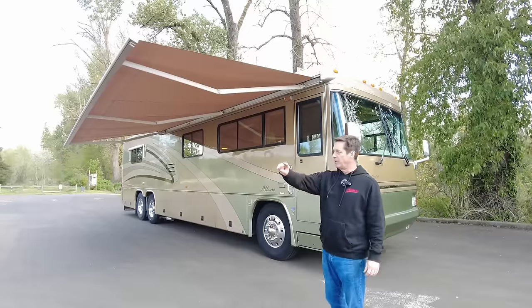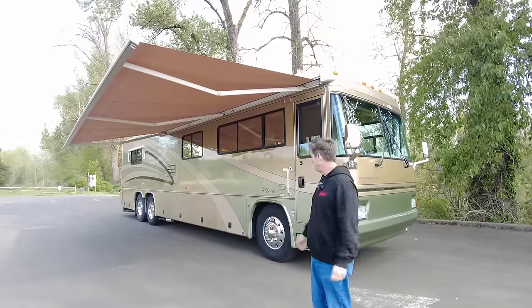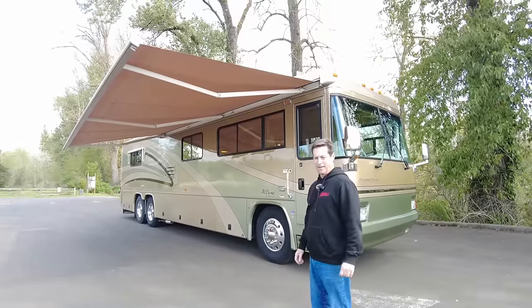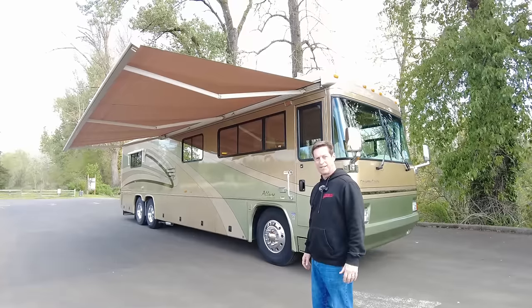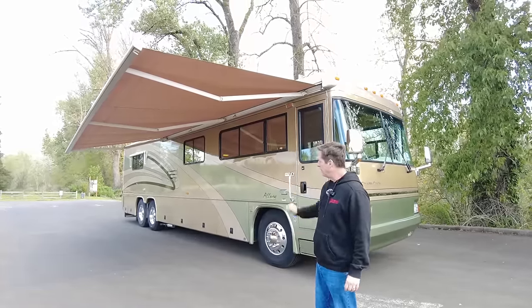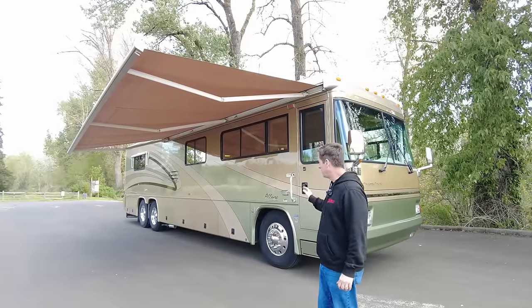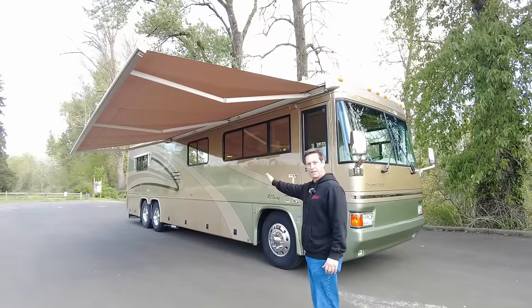As you just witnessed, that turn was pretty incredible. That's the benefit of this coach — it's under 40 feet, actually measured 39 feet 10 inches with the tag axle. That gives me an incredible amount of maneuverability because my wheelbase is so much shorter because of the tag.